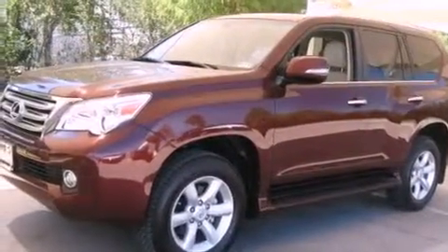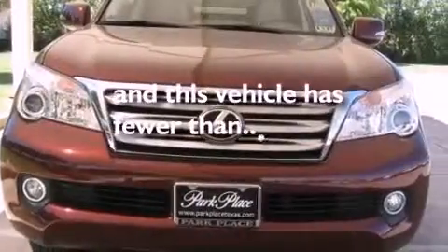Additional features include a rear spoiler, a low tire pressure indicator, a home link feature, and this vehicle has less than 43,000 miles.